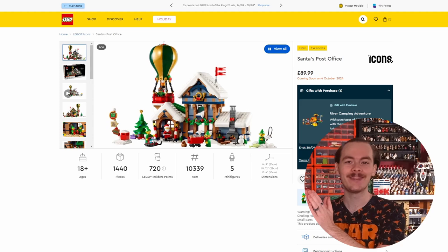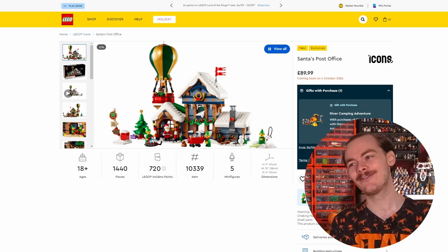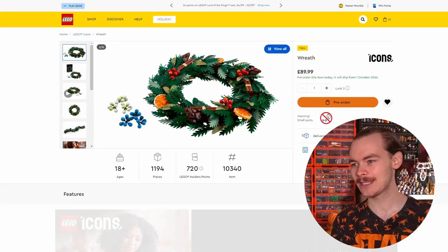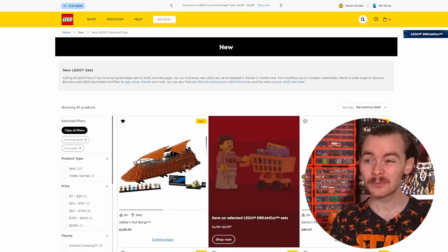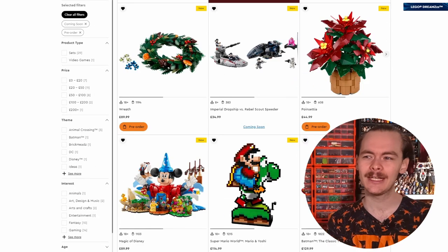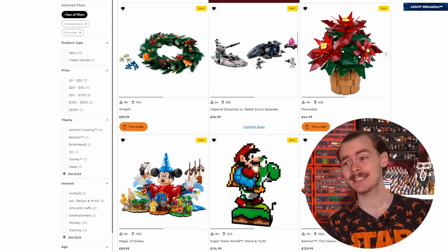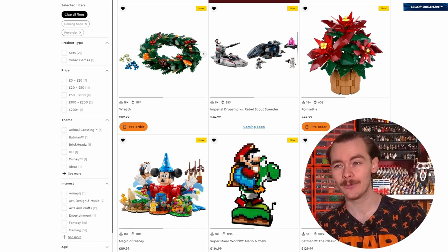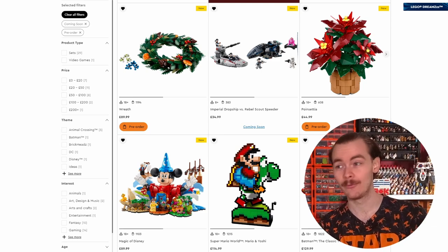Insiders get the Post Office from the 1st of October. It's nice that it's available then because at the minute two sets aren't available until insider date - there's a reef and also a candle. The reef looks pretty cool and definitely looks like the value's there. When you compare it to the poinsettia it's double the price but it's going to be two, three, maybe even four times the size because of the leaf elements around the circle - it's hollowed out.